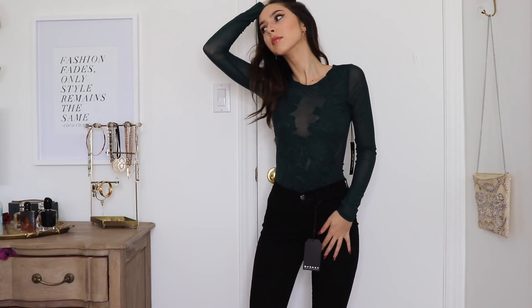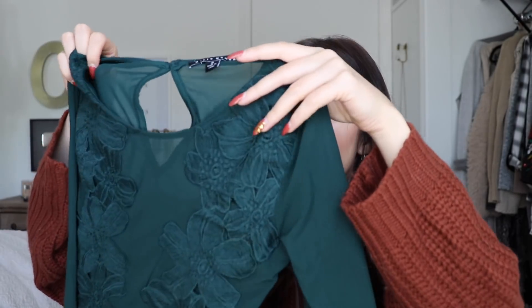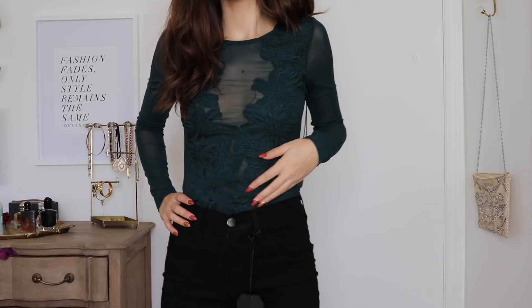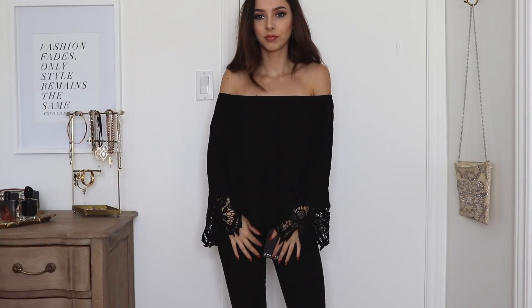Next up I have this bodysuit and I am obsessed with it. I love this hunter green color — it's just gorgeous. It has mesh sleeves, and on the front it has this floral embroidery that covers everything, but then the front has mesh detailing that goes really low with little open mesh parts where your skin shows through. The back has a little keyhole detail and is all mesh. This will look so good with so many different things.